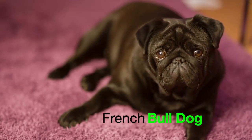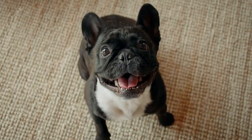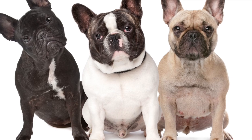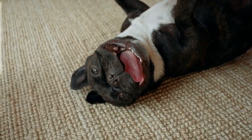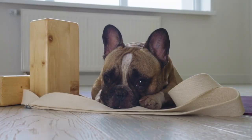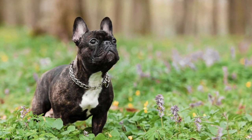The French Bulldog — the charming companion with a rich history. With its distinctive bat-like ears and expressive face, the French Bulldog has captured the hearts of dog enthusiasts worldwide. This delightful breed is known for its affectionate nature, adaptability, and unique physical characteristics. We will explore the history, temperament, physical traits, and care requirements of the French Bulldog, shedding light on why it has become one of the most popular dog breeds today.